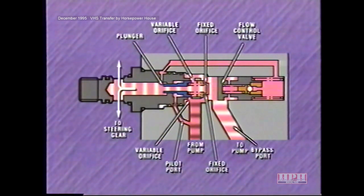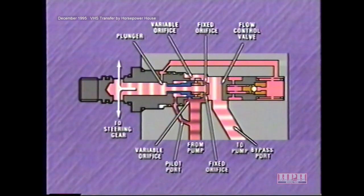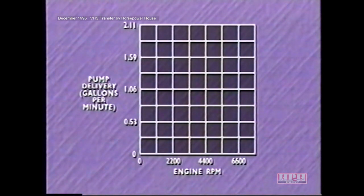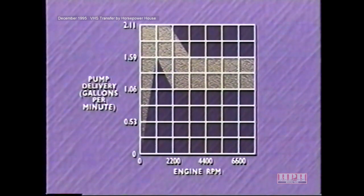As engine and pump speed increases, pump pressure on the plunger moves it to the right, closing off one of the variable orifices. Pump pressure also moves the flow control valve to the right, allowing more oil to return to the pump, decreasing oil flow to the steering gear and the amount of assist. At higher engine and pump speeds, the plunger moves fully to the right, closing off the other variable orifice — flow is now confined to the fixed orifices. The effect is to gradually reduce pump flow from approximately 1.8 gallons per minute at around 1,500 RPM to about 1.3 gallons per minute at around 2,500 RPM.